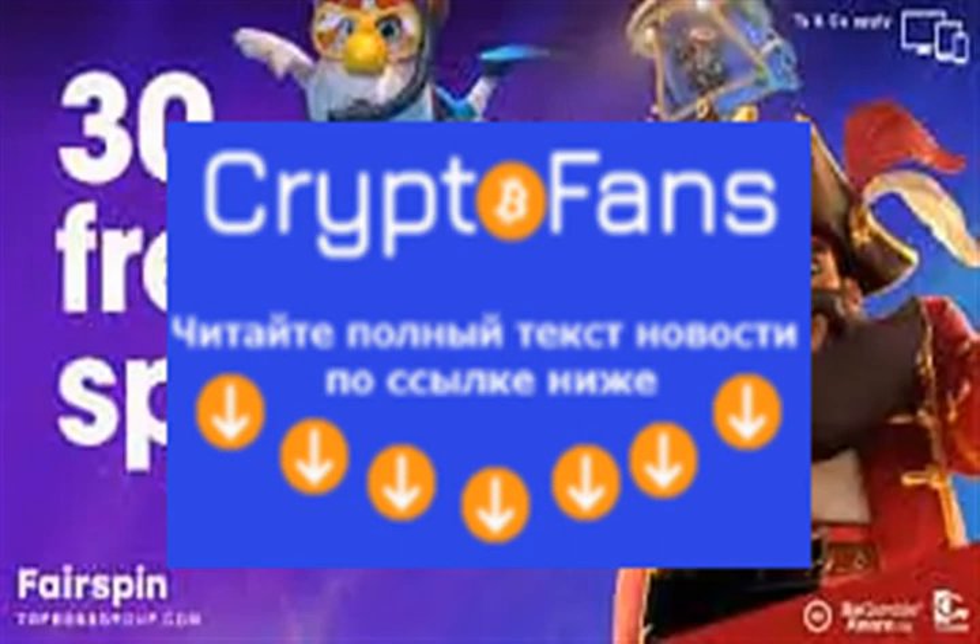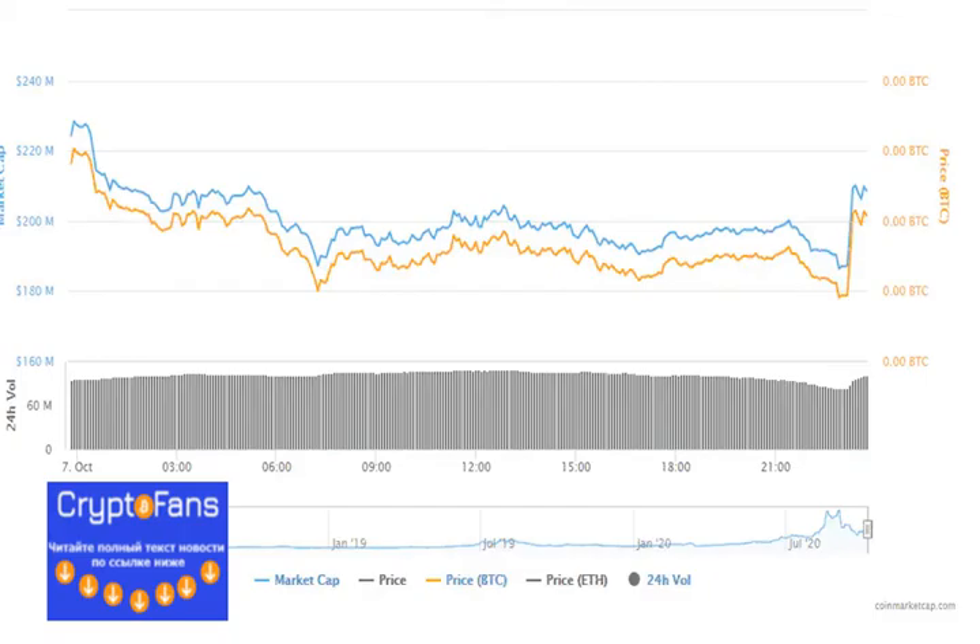The Balancer Protocol is an automated market maker that lets anyone create or add liquidity to trading pools while earning customizable trading fees. Ren's Open Protocol allows transferring cryptos between blockchains and aims to bring assets like Bitcoin to blockchains including Ethereum, allowing them to participate.